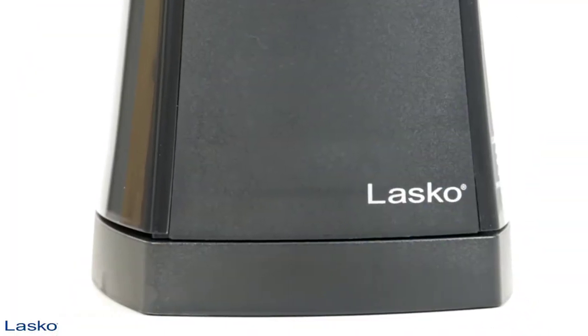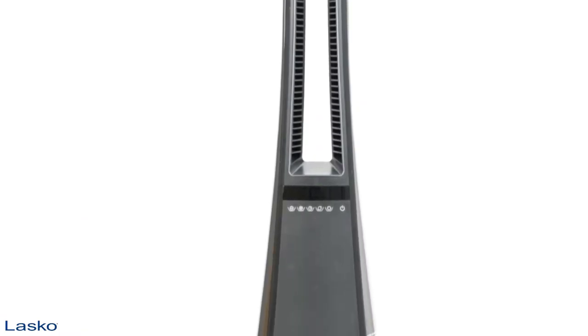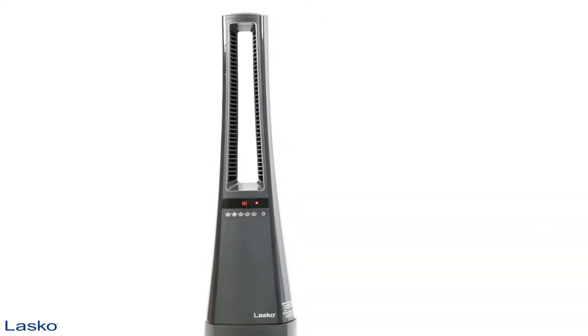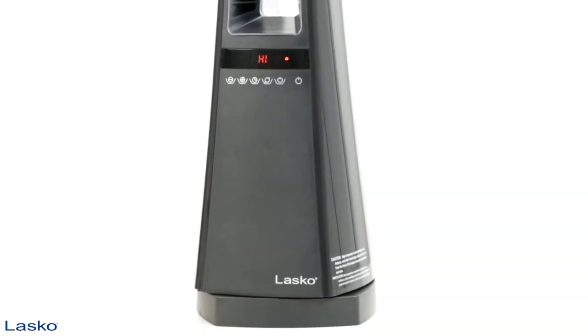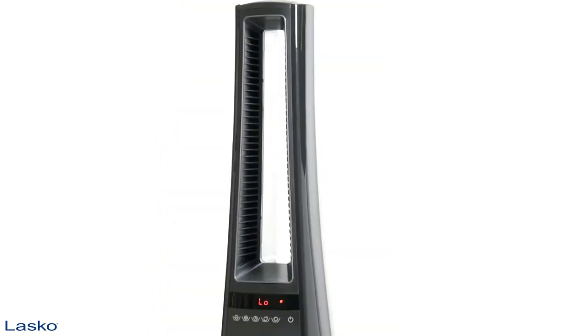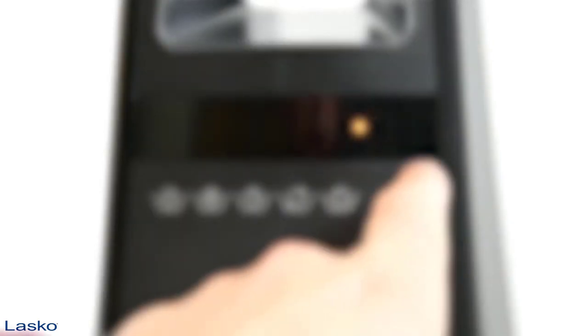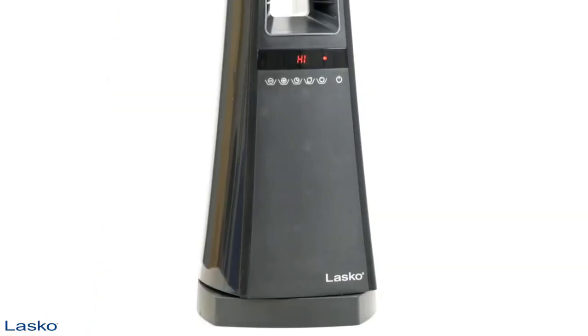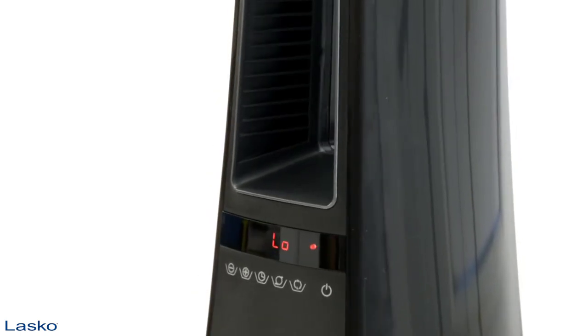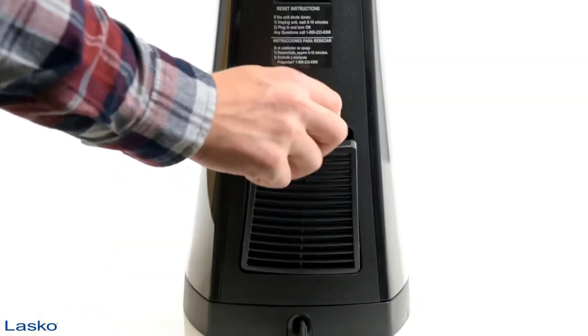The bladeless ceramic heater with remote control from Lasco features exclusive heat channels for long-range heat projection. This powerful space heater packs a punch with penetrating air velocity and optional widespread oscillation that pushes 1500 watts of warmth throughout almost any chilly room in your home. It's easy to use and maintain, with easy touch digital control for two heat settings, plus auto thermostat control, an eight-hour timer, and a convenient filter compartment for simple cleaning.